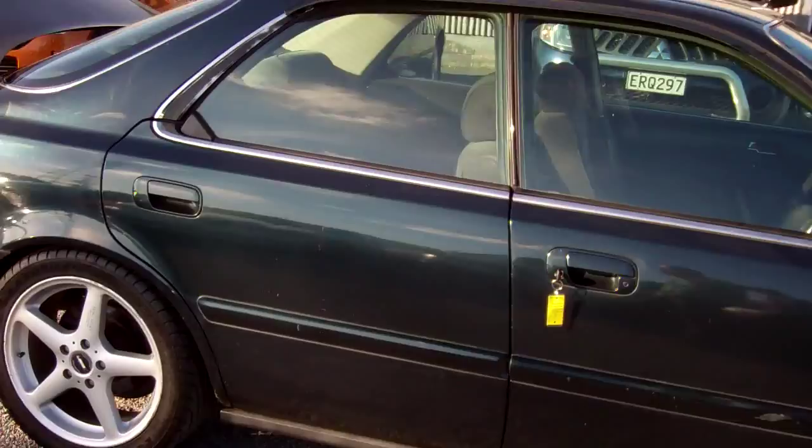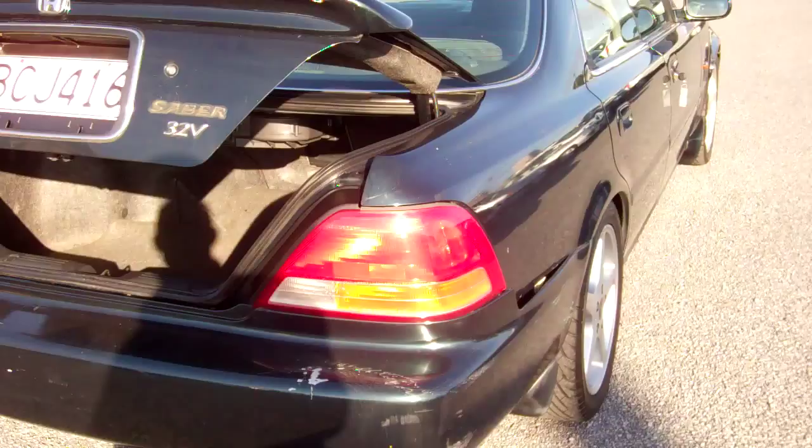Hi, this is Dan from Cash4Cars. What you're looking at is our latest vehicle to go on the internet in an auction. This is a 1995 Honda Sabre 3.2, or 32 valve I should say.